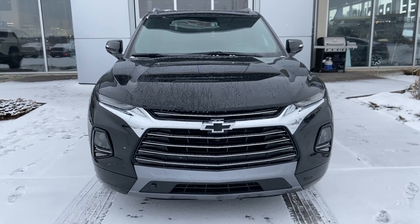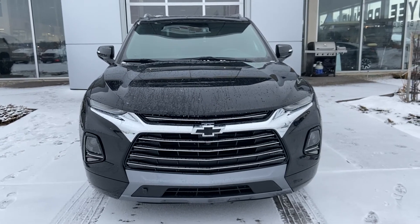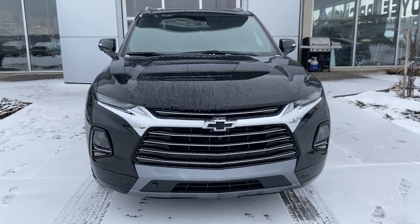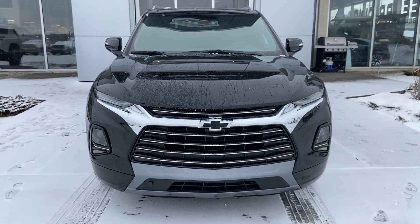Thank you for taking the time to watch this brief walk-on video on the brand new 2020 Chevrolet Blazer Premier. If you think this is your next Chevrolet, come down and see us at GSL GMC, 1720 O-Trail Southwest.